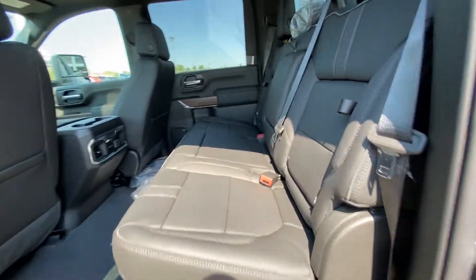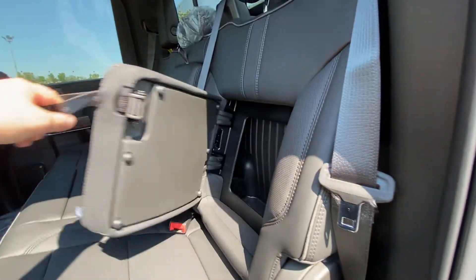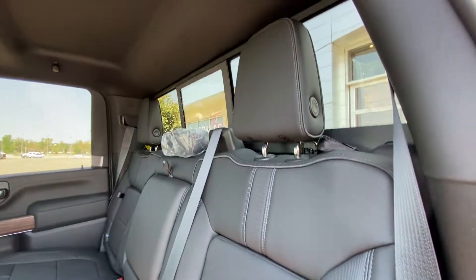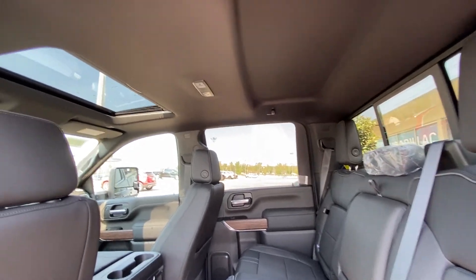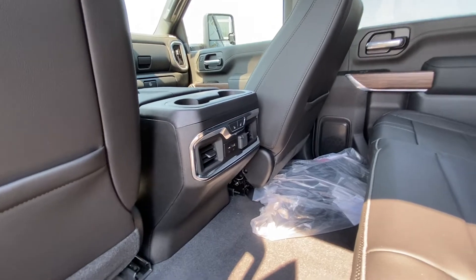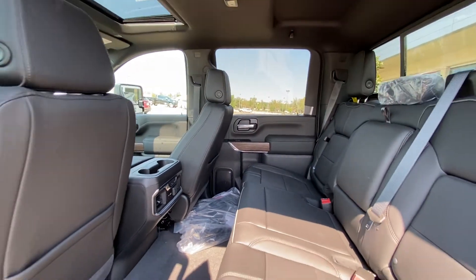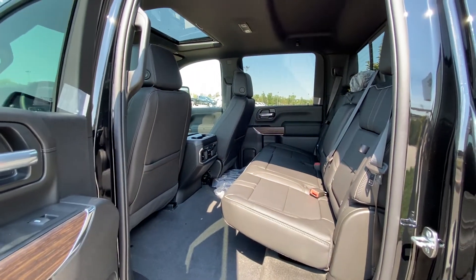Taking a quick look at the rear interior, we have leather 60/40 split bench seating, which is car seat ready, as well as an in-seat storage feature. We have the sliding rear window with defrost, extra headroom with LED lighting and a single pane sunroof. In the center console there are heated seat controls and USB ports. With the crew cab configuration, there is tons of room in the back of the cab.